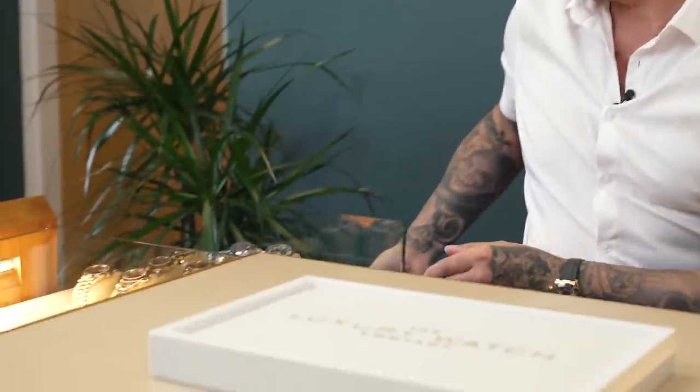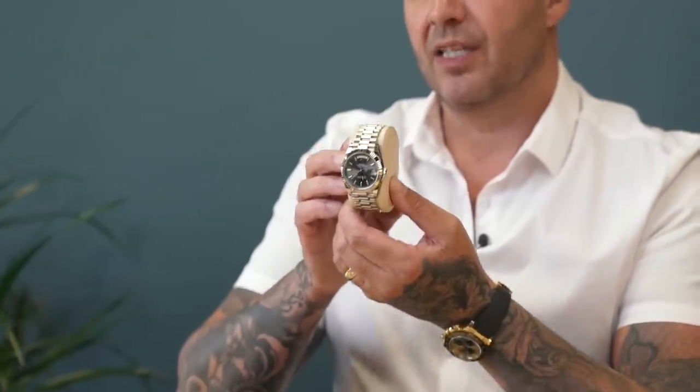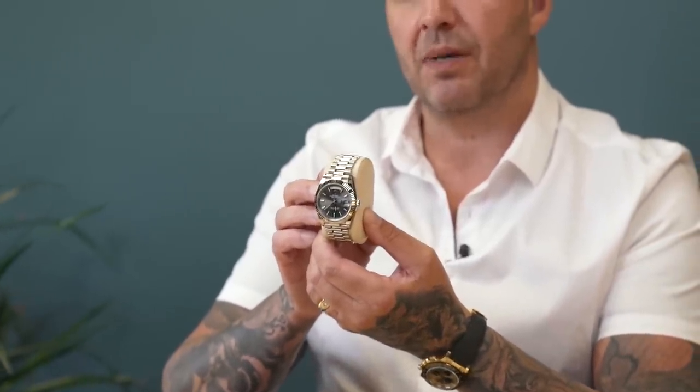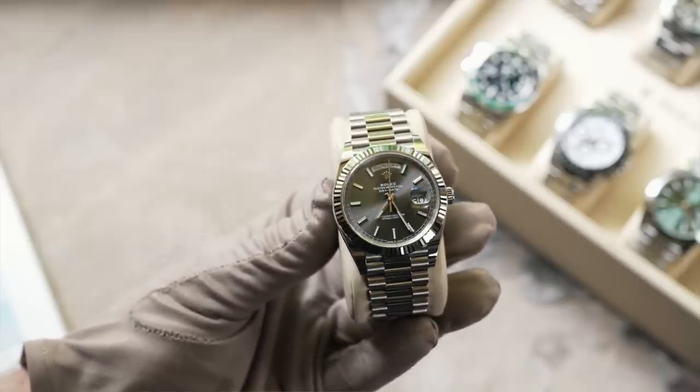Let's open the cabinet and see what we've got. We're going to start with the 18-carat white gold Dead 840 rhodium dial. This particular watch has an RRP of around £34,000–£35,000. We took this in part exchange for one of our clients who bought it to get up the list, but unfortunately he didn't manage to get the watches he wanted.